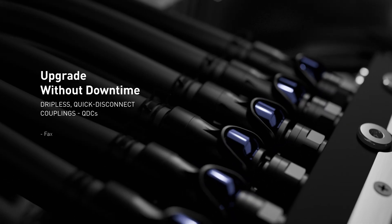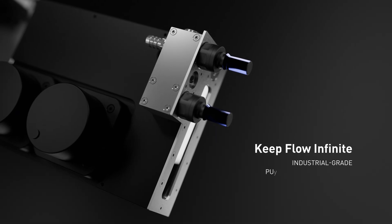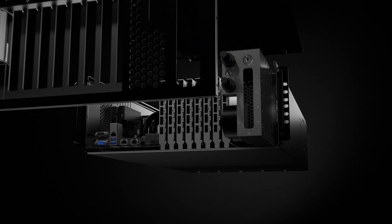Maintenance is effortless, thanks to dripless quick disconnect couplings. The pump res unit is built to industrial grade, with a dual D5 configuration for uncompromising reliability.